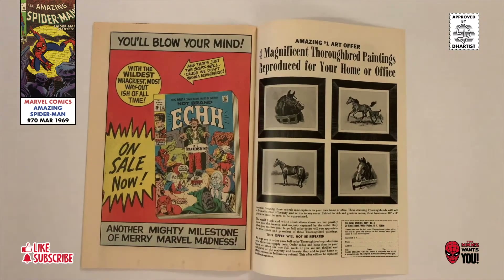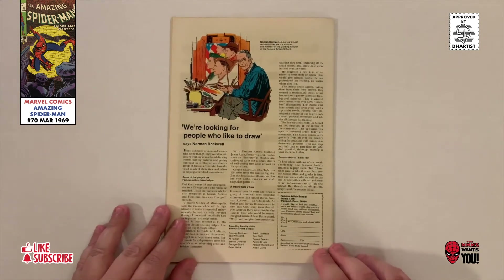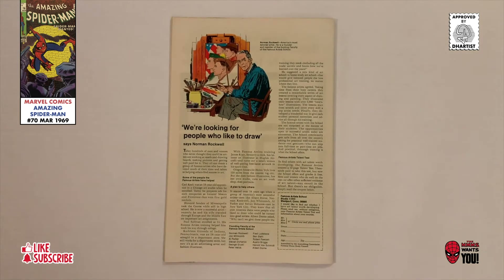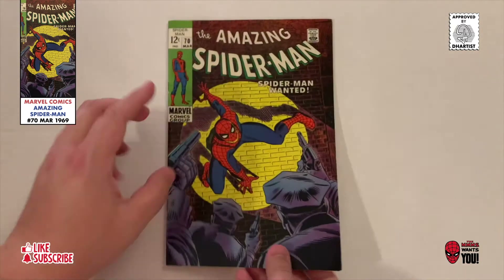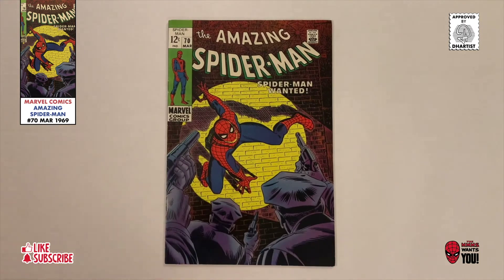I hope you found this deep dive informative. I'd like to know if you already have this issue or if you're thinking of adding it to your collection. Please consider liking this video and subscribing to my channel. Don't forget to support your local comic book shop or dealers wherever you are. And until next time, deep divers, thanks for watching.